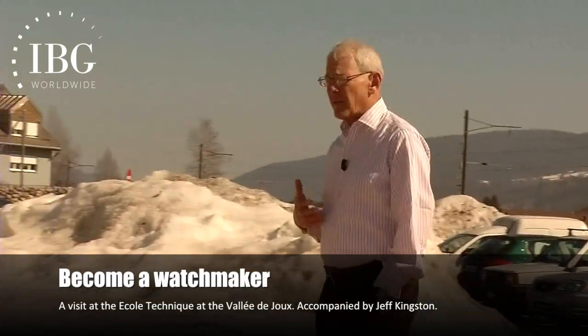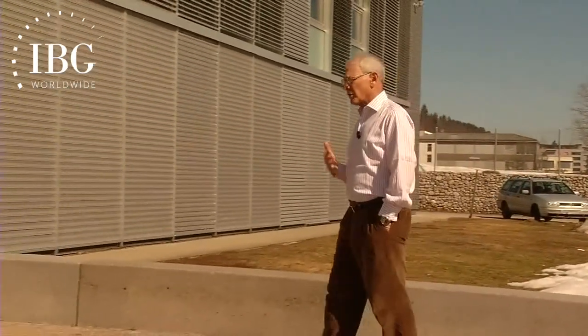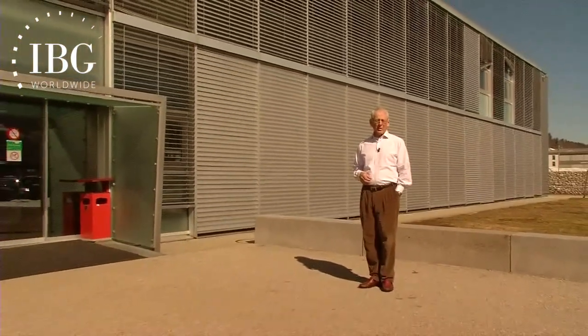We all have a really well-developed idea of what it takes to get a university degree, to go to medical school, to go to law school, to go to business school, but what does it take to become a watchmaker? What is the curriculum?